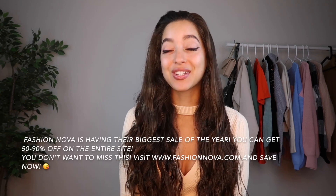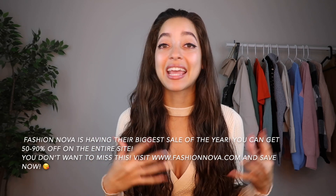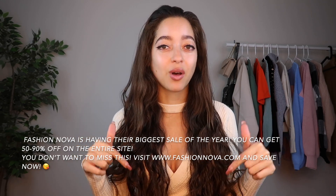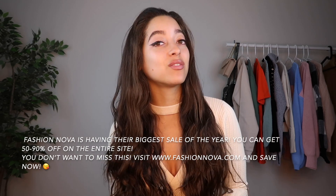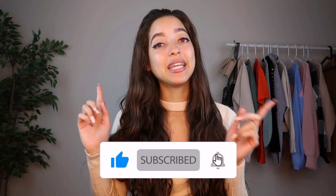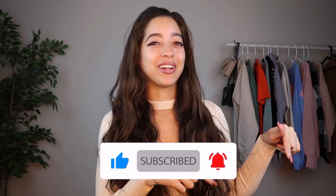Hey guys, today's video is a Fashion Nova fall outfits try-on haul and I'm really excited because I love Fashion Nova. I'll have them linked down below. This is a collaboration with Fashion Nova, so I'm super excited. I'll also have my Instagram linked in the description box. Feel free to give this video a thumbs up and subscribe for more weekly content, and hit that bell icon to be notified every time I post.